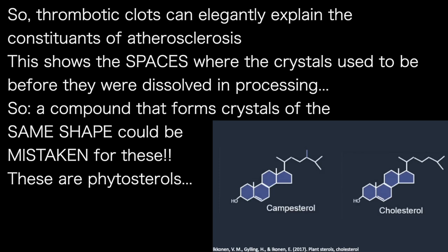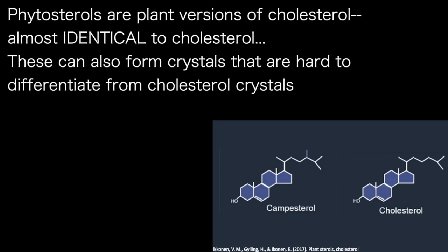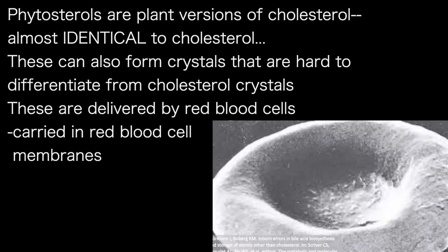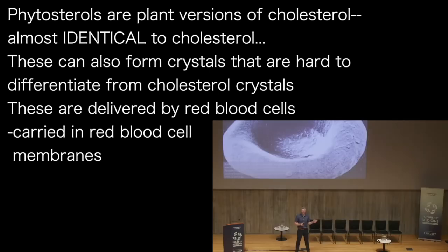Enter phytosterols — plant versions of cholesterol which are almost identical to cholesterol. These too can form crystals, which are difficult to differentiate from cholesterol crystals. And phytosterols can be easily delivered by red blood cells, given that they are also carried in red blood cell membranes.